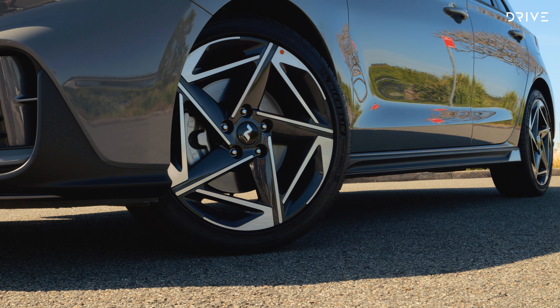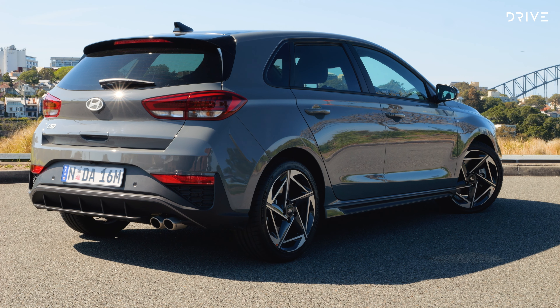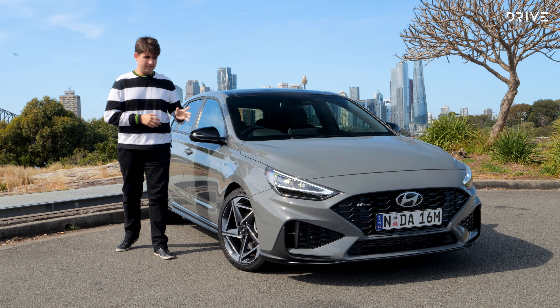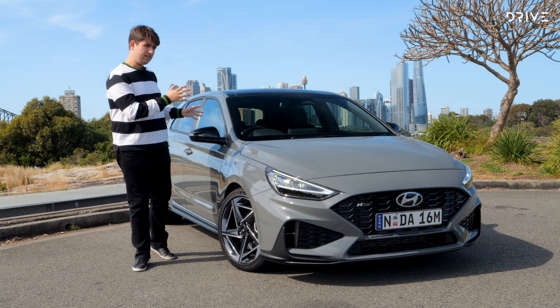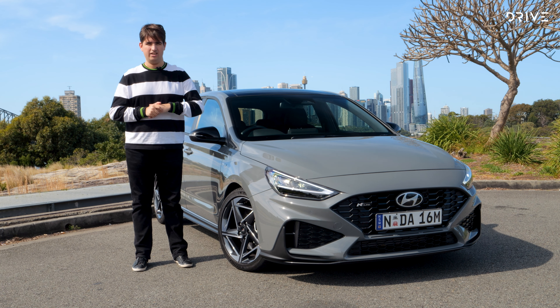Some other changes include new 18-inch alloy wheels, silver-accented side skirts down the side, new LED tail lights, and some changes to the rear bumper. Overall the body shell is the same as before — there are no major changes to the appearance — but just some things here and there to make it look a little fresher and hide some of its age.